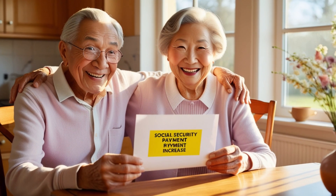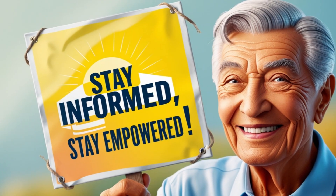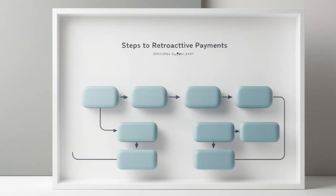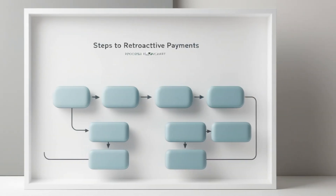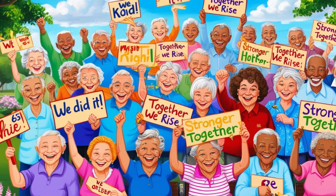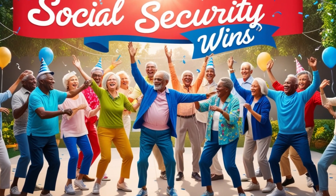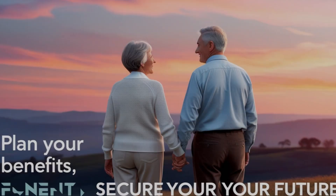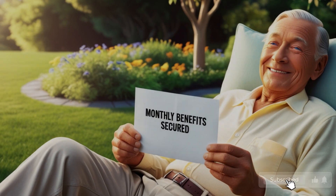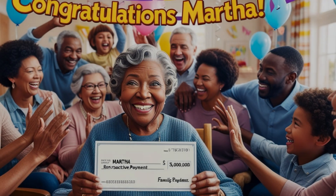Let's talk about another important aspect that affects these payments: the earnings test. If you're still working while collecting Social Security before reaching your full retirement age, your benefits might be reduced if your earnings exceed certain limits. In 2024, the earnings limit is $21,240 for those who haven't reached their full retirement age. For every $2 you earn above this limit, $1 is deducted from your benefits. However, once you reach full retirement age, these earnings limits no longer apply and you can earn as much as you want without affecting your Social Security benefits.